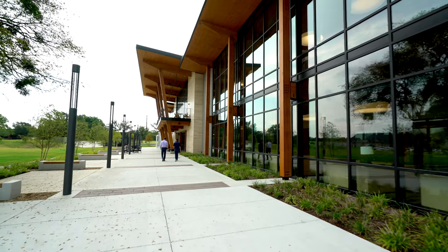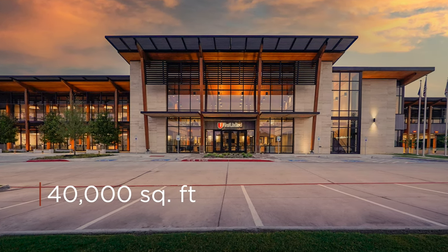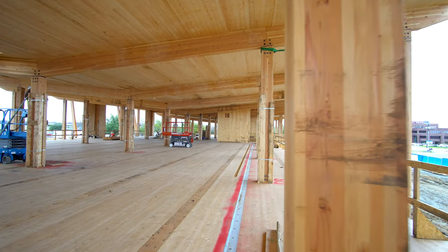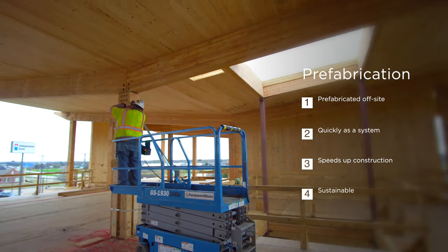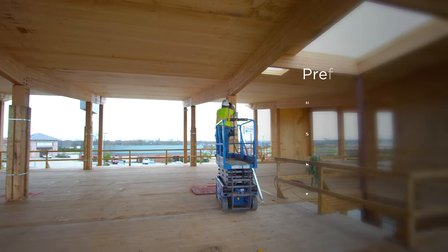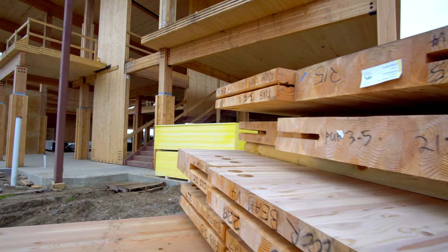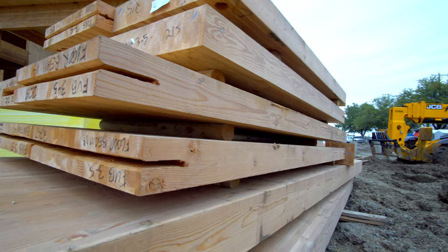We are sitting in an amazing 40,000 square foot mass timber space. This is one of the first projects this large in Texas with this kind of construction method because it can be prefabricated off-site. It goes very quickly as a system, so it speeds up the overall construction times. It's also sustainable. We had about 28 loads of CLT panel and eight loads of glulam, so all told it was maybe five to six hundred parts that we put together, and it's really neat to see the results here.